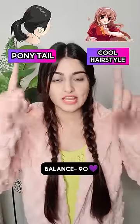Ponytail or cool hairstyle? If you want to look cool, cool hairstyle. Wow! The hairstyle is a hair band.